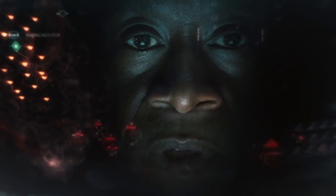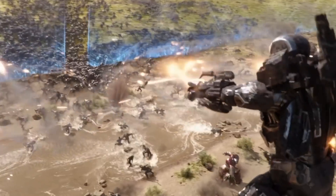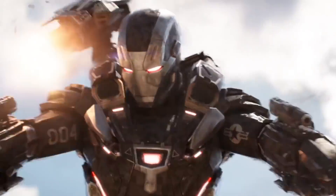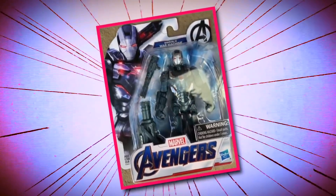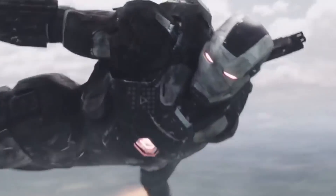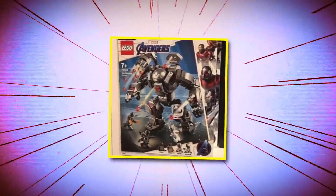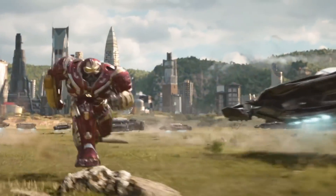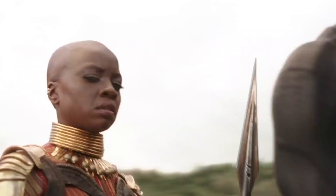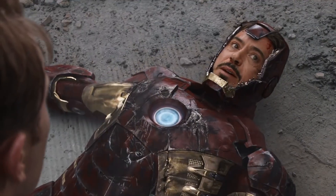According to concept illustrator Phil Saunders, Rhodey was originally going to have two different suits of armor during Infinity War. However, due to time constraints, elements from both sets of armor ended up being combined into a single suit. A War Machine action figure shows the hero in a similar suit to the one we saw previously, only with a different color scheme. But a leaked Lego set showed a whole new War Machine in a massive mech suit similar to the Hulkbuster, suggesting Tony is not willing to take any chances after what happened last time.